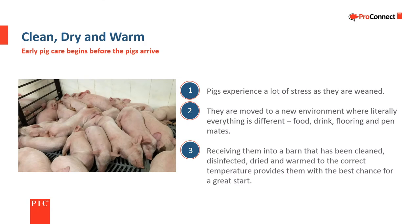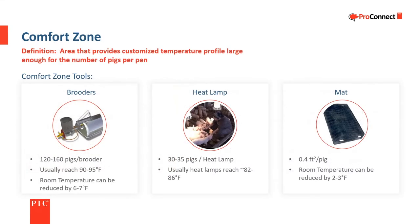Literally everything changes for piglets when they are weaned. In order to get them off to a good start, they need to be received into a barn that is clean, warm, and dry. If any of those three conditions are not met, they will have a harder time adapting and their welfare will be at risk. The comfort zone is an area that provides a customized temperature profile that is large enough for the number of pigs in the pen.